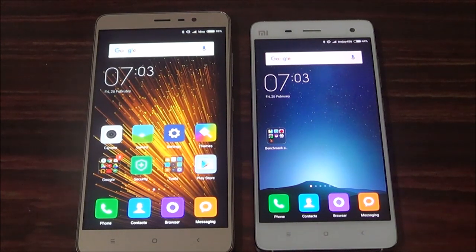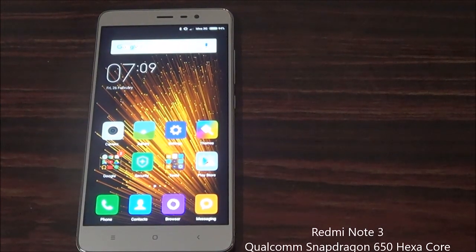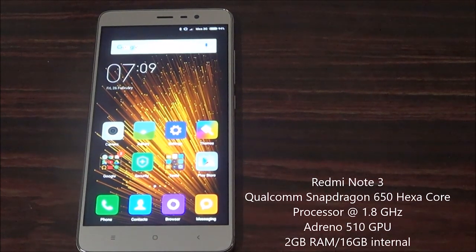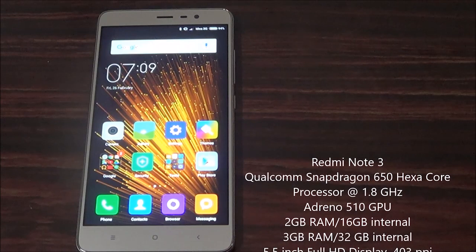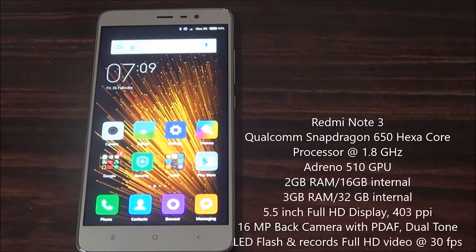Before going to the test, let's have a quick look at both phone specifications briefly. The Redmi Note 3 Snapdragon variant is powered by Qualcomm Snapdragon 650 hexa-core processor with dual cores clocked at 1.8 GHz and quad cores clocked at 1.4 GHz. It is coupled with Adreno 510 GPU.